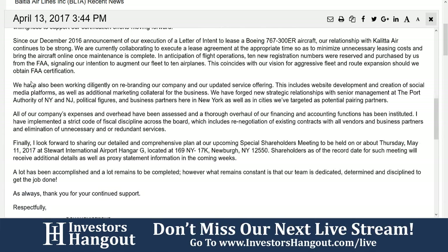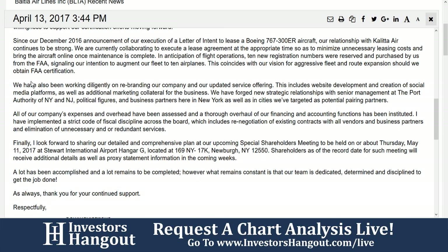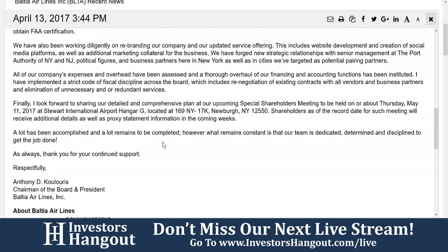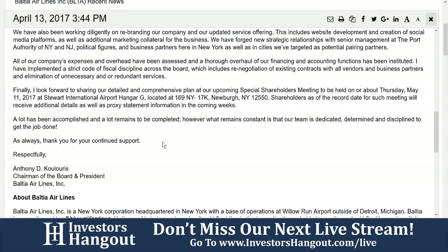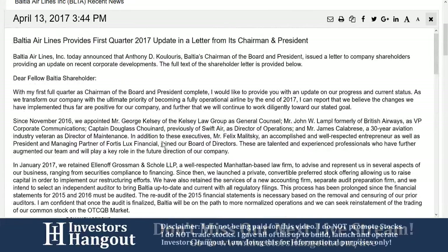Shareholders as of the record date will receive additional details as well as a proxy statement in the coming weeks. A lot has been accomplished and a lot remains to be completed. However, what remains consistent is that our team is dedicated, determined, and disciplined to get the job done. Thank you for your continued support. That was signed by Anthony DeColoris, chairman of the board and president of Baltia Airlines Incorporated.